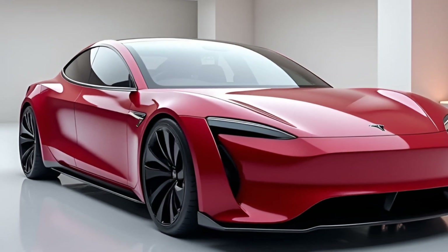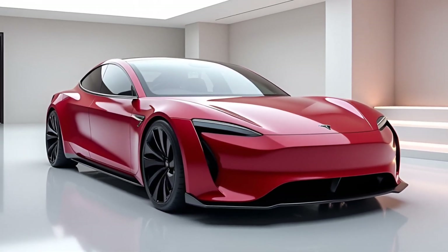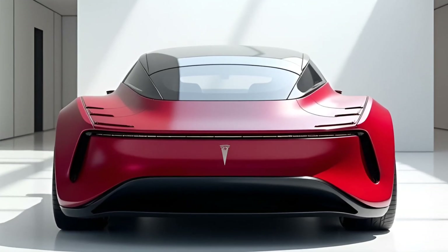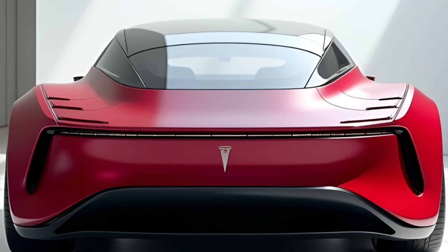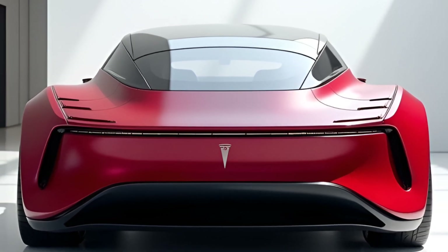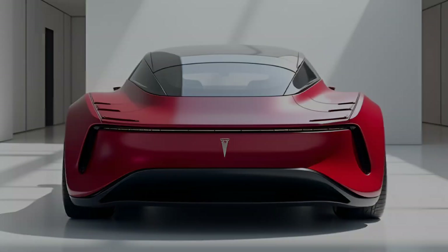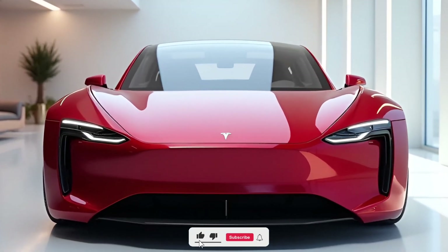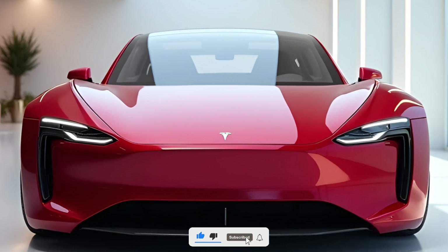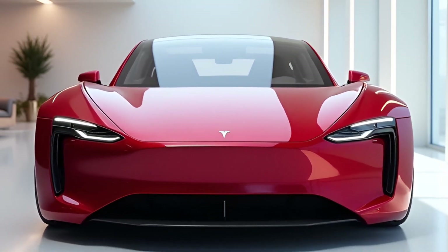There you have it — the 2025 Tesla Model Z, a car that's not just pushing boundaries but completely rewriting the rulebook. Whether you're into cutting-edge tech, jaw-dropping performance, or sustainable luxury, the Model Z has it all. What do you think? Is this the future of driving? Let us know in the comments below. Don't forget to like, subscribe, and hit that notification bell so you never miss an update from Motorhub. Until next time, drive safe.